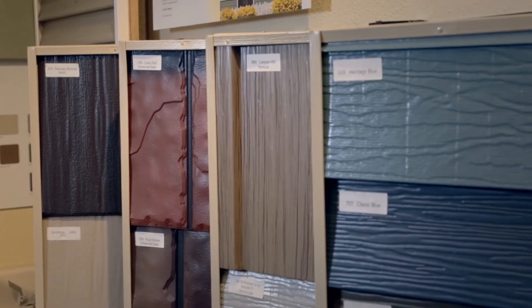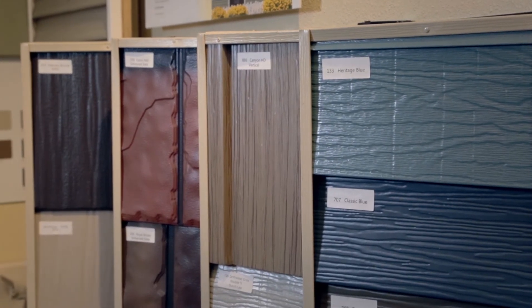The SmartSide product is the one that we prefer to sell, and it comes with a maintenance-free finish and a 50-year warranty on the siding material itself.